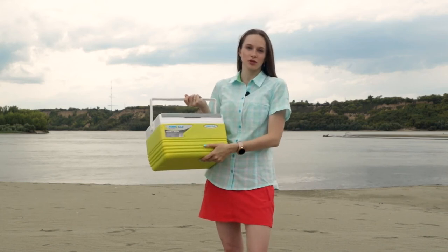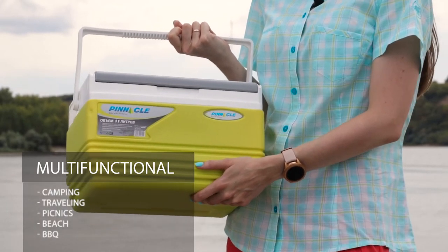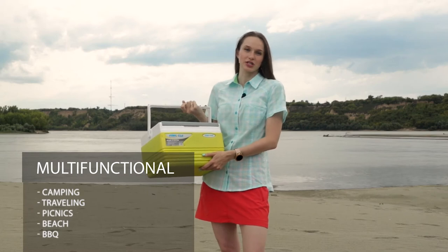Hello everyone! Today we are going to have a closer look at the Eskimo ice cooler from Pinnacle. This small and portable ice cooler is a perfect choice for camping, car trips, traveling, barbecue, beach and so on.